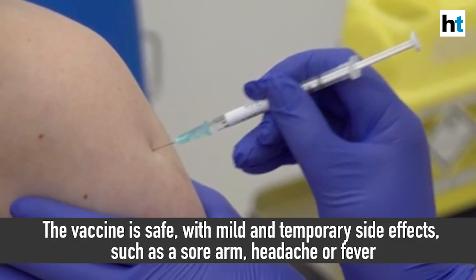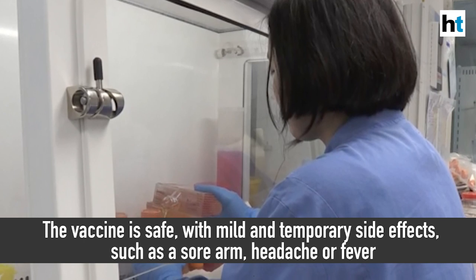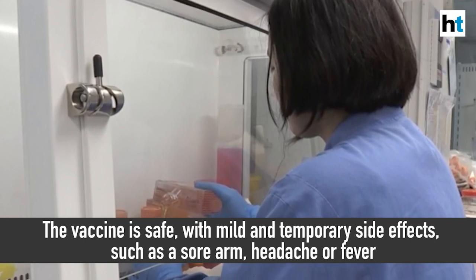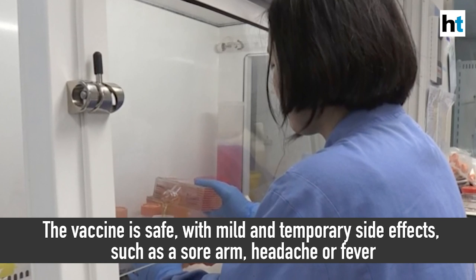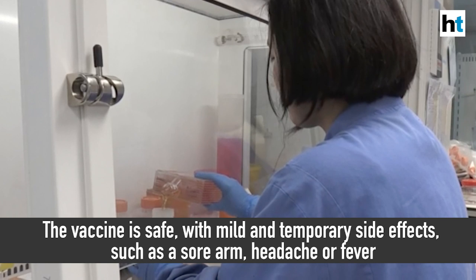So far, Oxford researchers have found this vaccine to be safe. The only side effects are mild ones like soreness at the site of injection, a bit of headache, and maybe fever, but these are mild and usually temporary, going away in a couple of days.